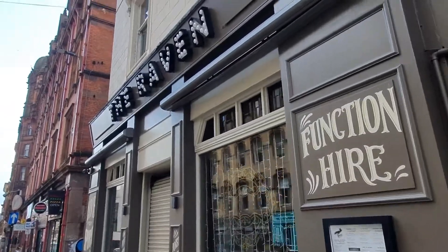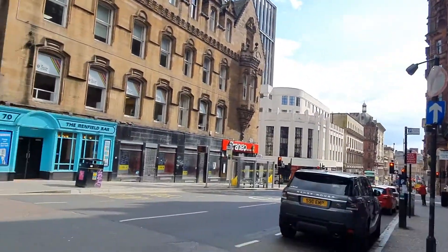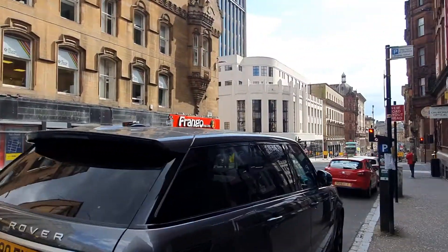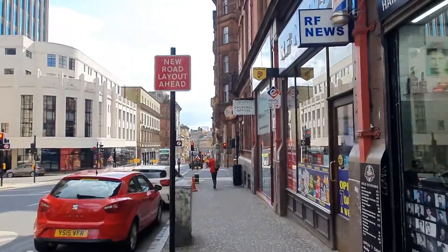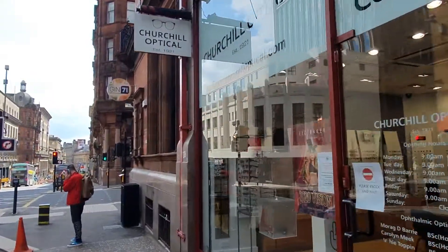We've got the Raven on the right hand side — maybe a wee pint of Tennent's lager in there, let me know in the comments. So Renfield Street — it's about a five minute walk down to Glasgow Central train station. You can see we've got the Renfield Bar on the left there, quite a lot of takeaway places and a few restaurants. It's not one of the main streets really for bars and restaurants in Glasgow.